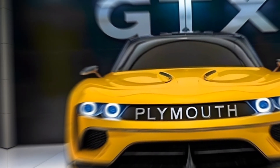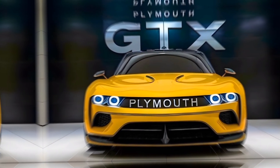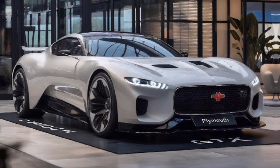It competes directly with other high-performance muscle cars, yet it stands out with its unique blend of retro style and modern technology. In conclusion, the 2025 Plymouth GTX is a remarkable car that brings the best of both worlds: classic muscle car appeal and cutting-edge features.